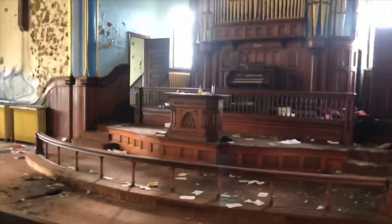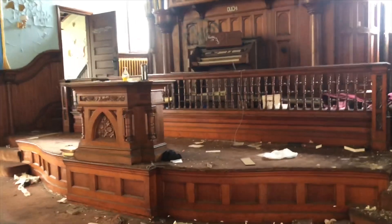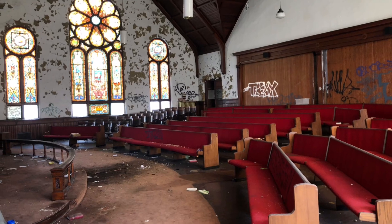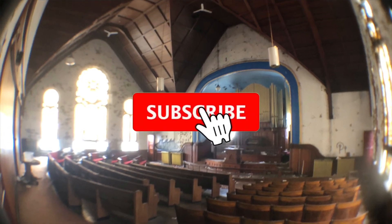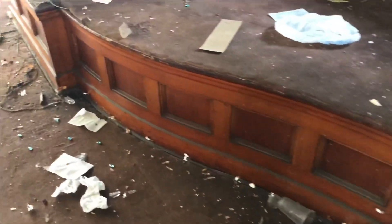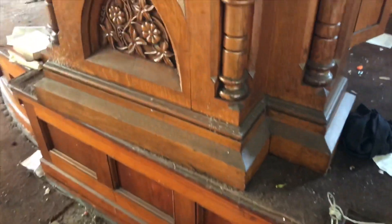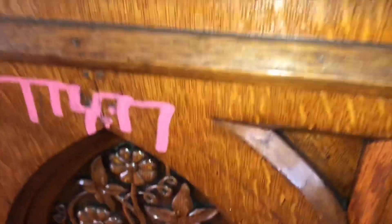We're in a house of God, nothing can happen to us. I just want to give you guys a nice look at this wood and architecture — this is immaculate. And you gotta think, 120 years ago this is all hand carved.